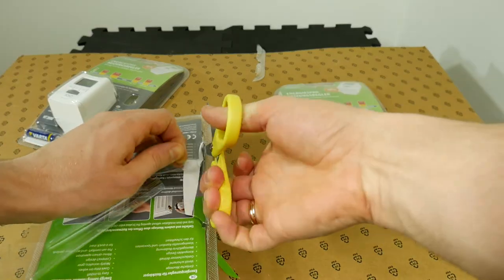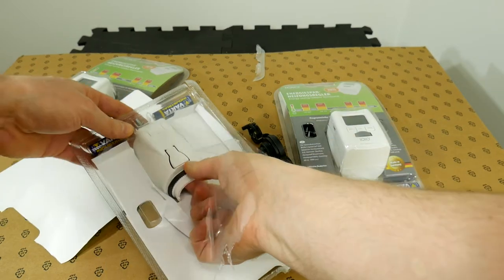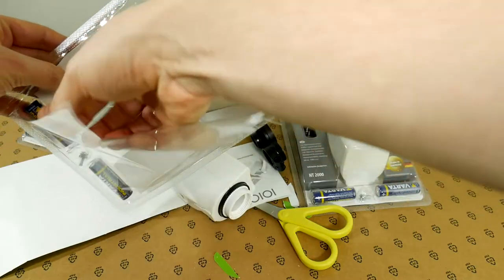Let's see what's included in the package for this price. Of course, a manual, some kind of adapter, the smart radiator valve itself, and two batteries.